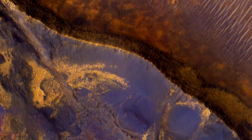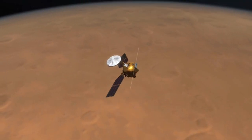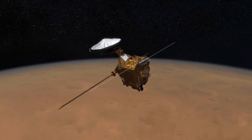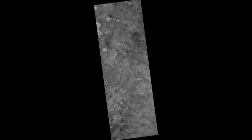Today, there's no keener eye on Mars than the one that belongs to MRO, the Mars Reconnaissance Orbiter. Like a great bird scanning for prey, MRO soars over Mars with its solar panels outstretched, using the most powerful camera ever sent to another world to peer down at the alien terrain passing below.